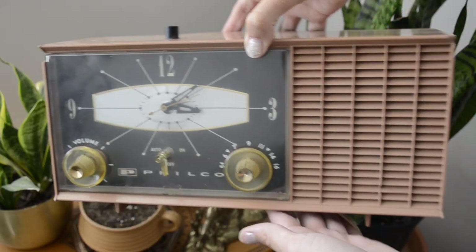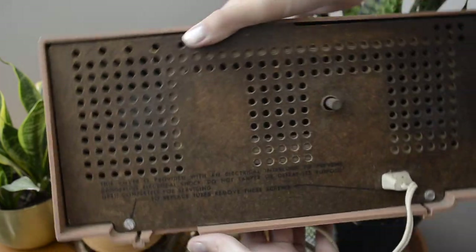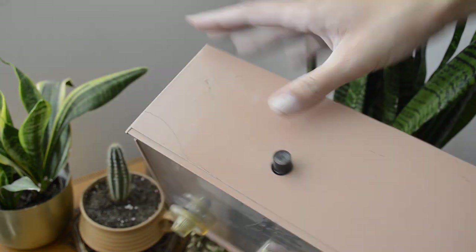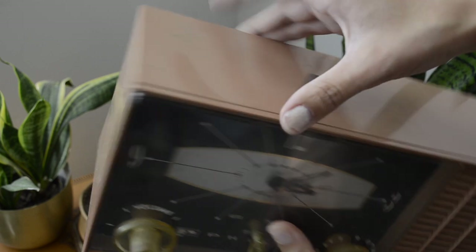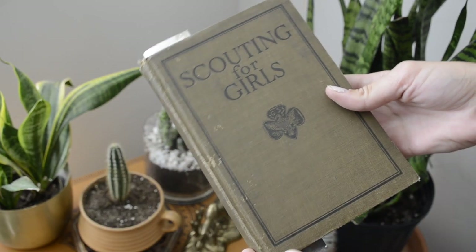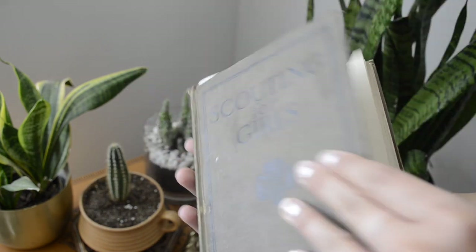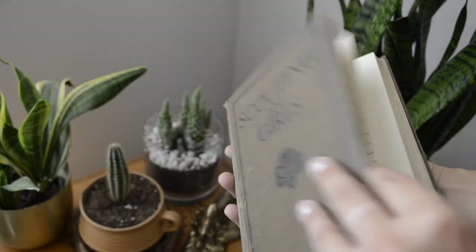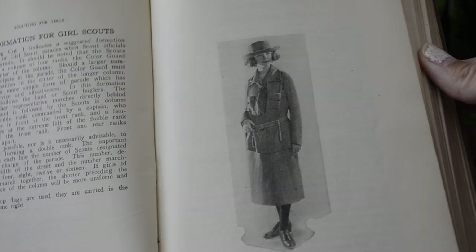I also got this radio clock — I've been really wanting one of these and this one's by the brand Philco. I found it in the garage covered in dust like no one had touched it in years, so I thought I'd give it a new life. Then I got this book, 'Scouting for Girls' — I always wanted to be a Girl Scout but never got to be. This book is from the 1920s and I started reading some of it. I want to show the uniforms they wore because they're adorably cute.